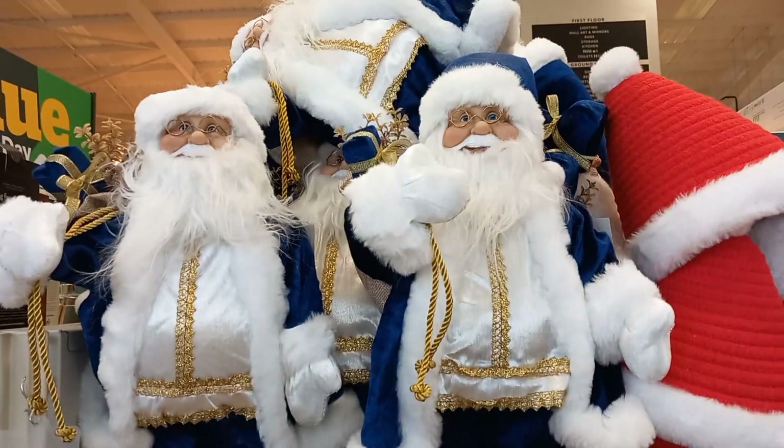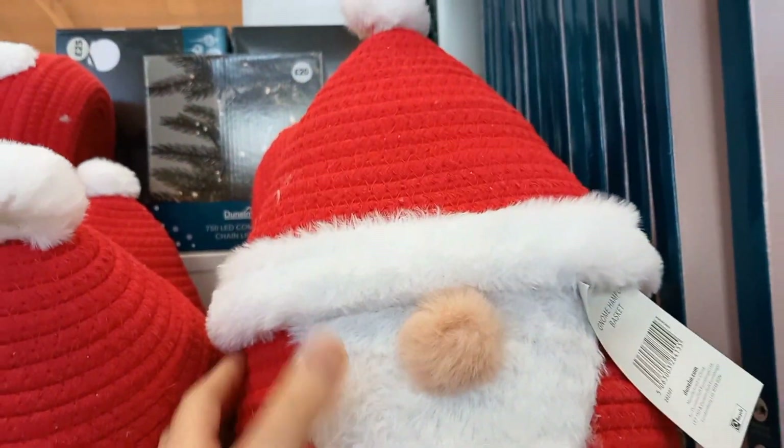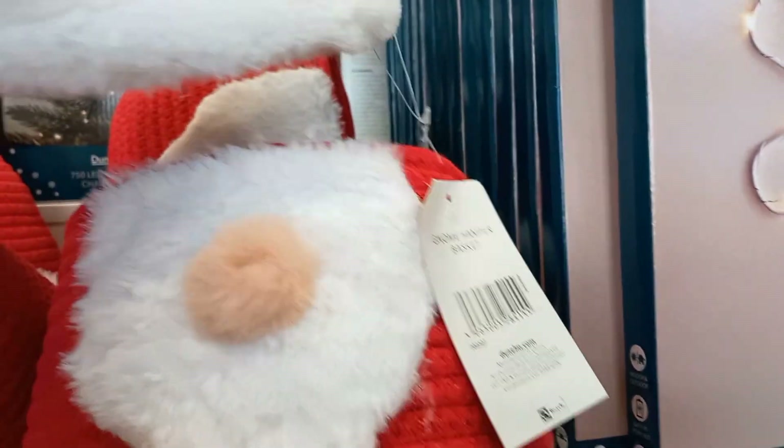I had this beautiful blue Santa at £18. They also had this basket with a lid and a natural basket in the shape of Santa. Great for gifts or to just put things in at Christmas time. I really liked it — I've never seen anything like that before.